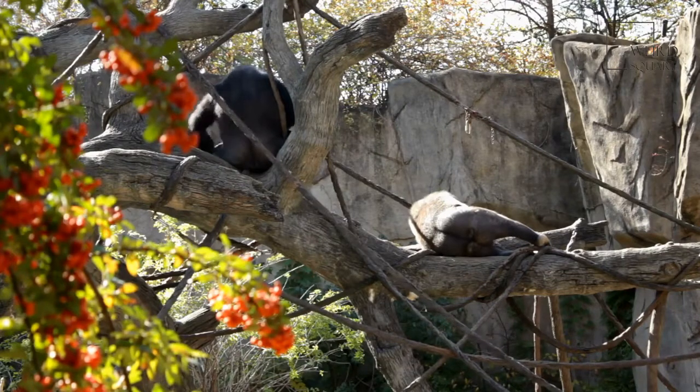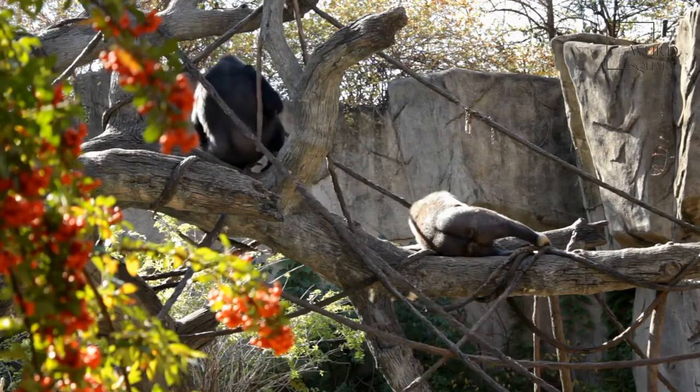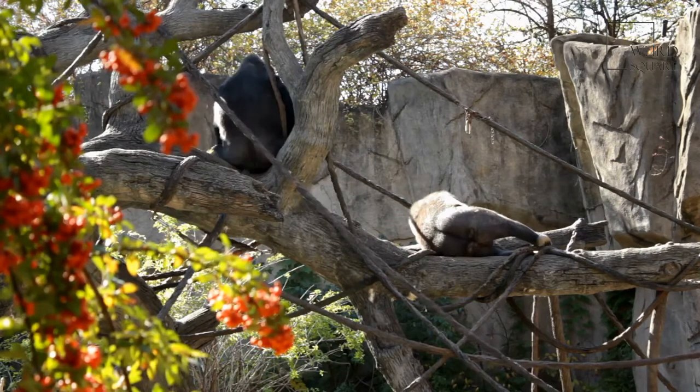The Eastern Gorilla has two subspecies as of now: the Eastern Mountain Gorilla and the Eastern Lowland Gorilla, which is also known as the Grauer's Gorilla.